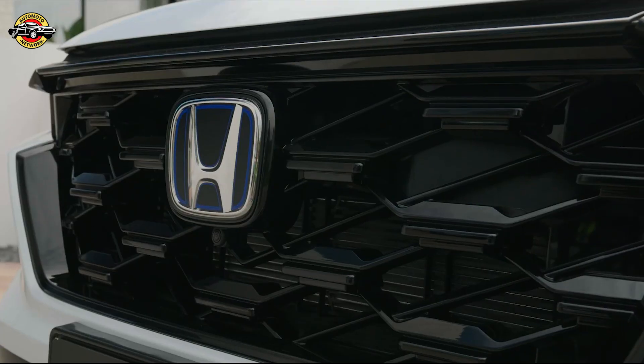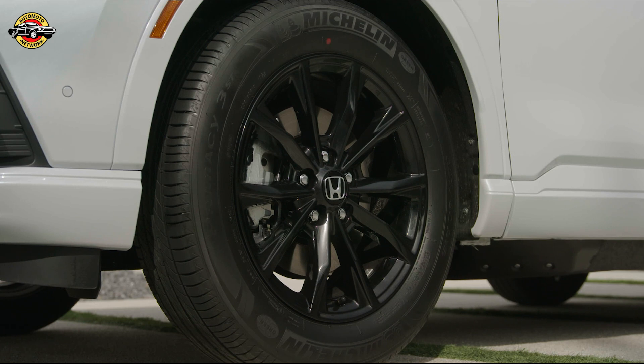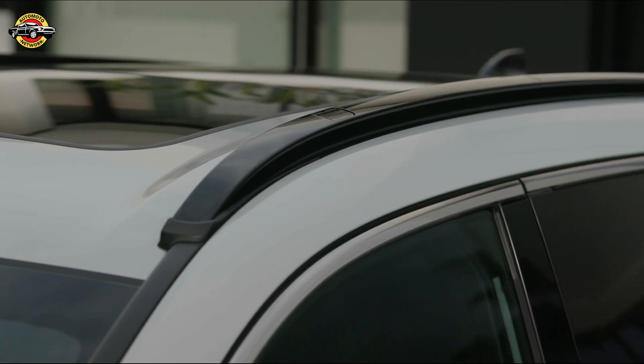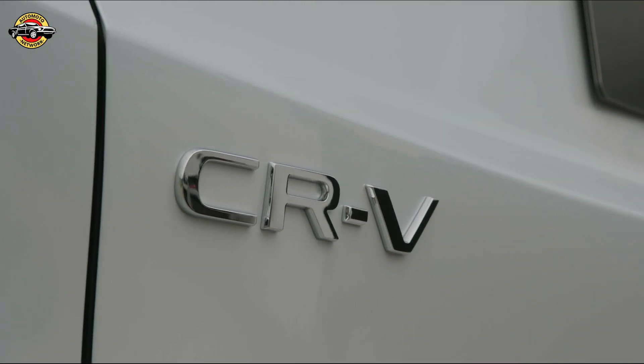In conclusion, the all-new CR-V builds upon everything the iconic model stands for, offering a unique, dynamic, and premium product that perfectly suits the current demands of the European market. We can't wait to see this SUV hit the streets later this year. See you next time!